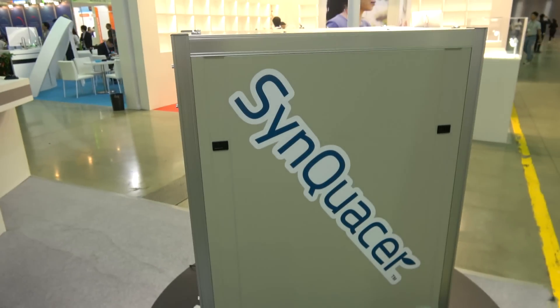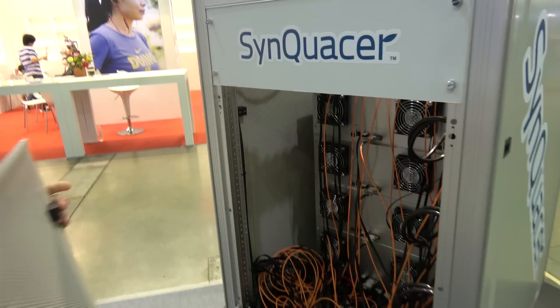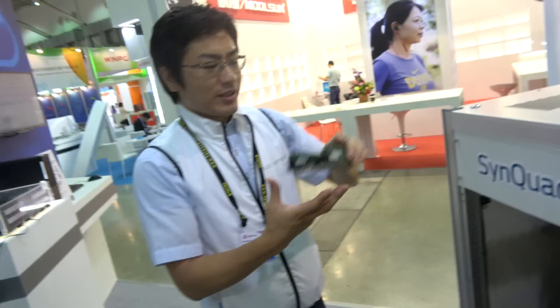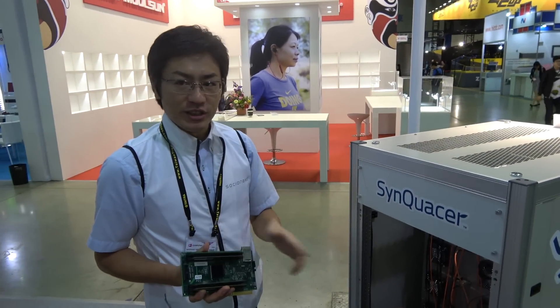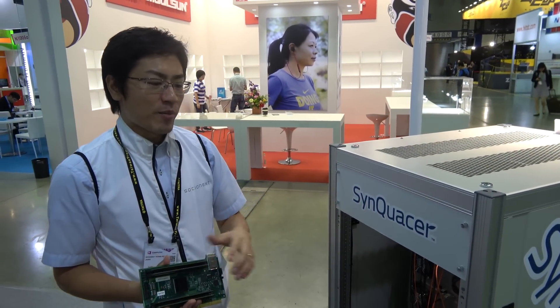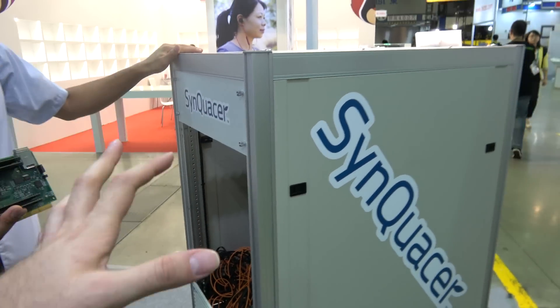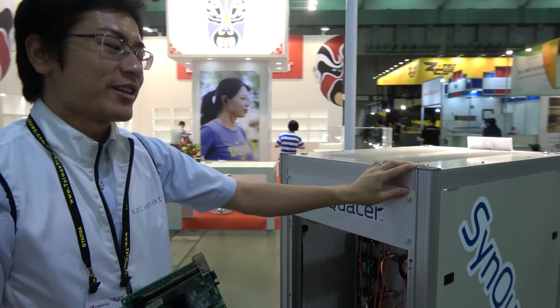And here you have a box - can we look inside? Yeah, this is just a prototype. In here you have 64 CPUs and the core number is 1536. It's a big one, but it's just a prototype - we can make it smaller. You can fit more in a smaller form factor, this is just for testing.